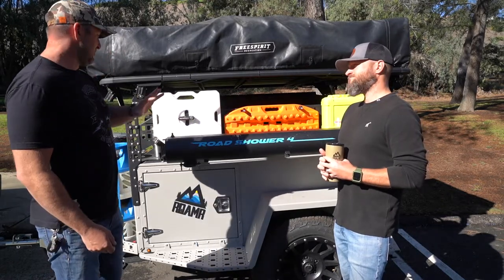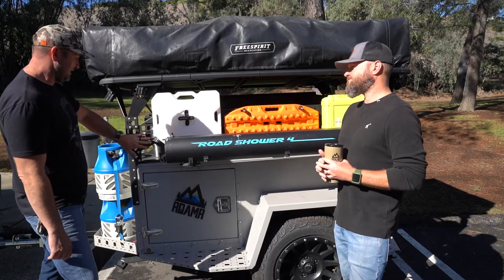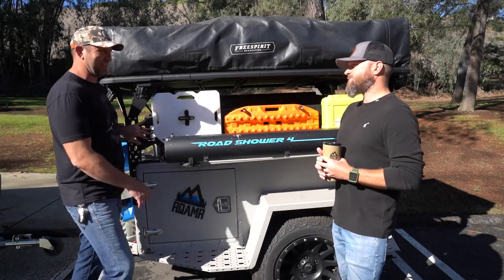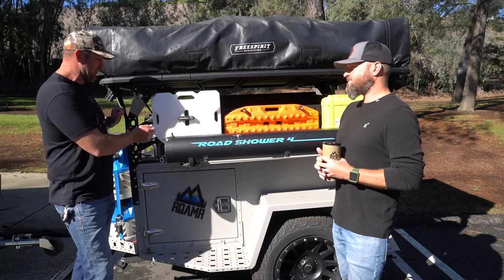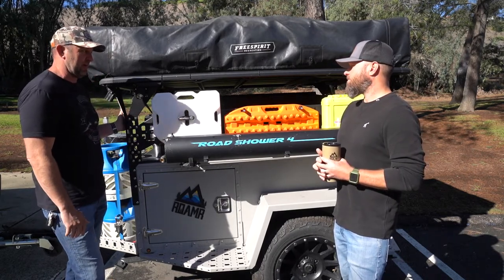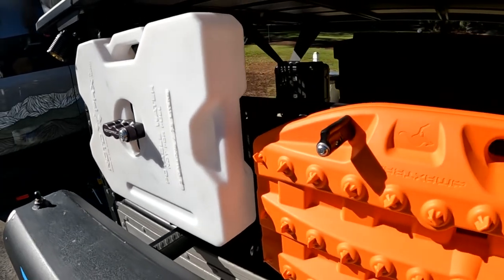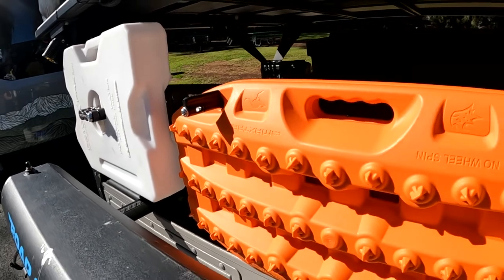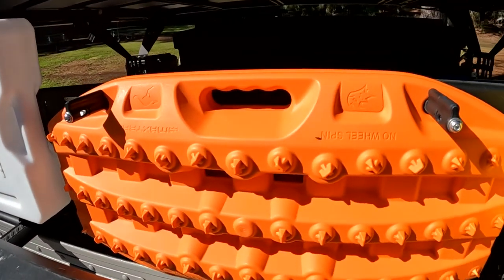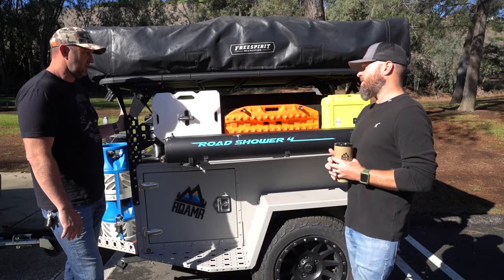Moving up, there are a lot of different mounting solutions here, which is really cool. I like this grid pattern — I could figure out how to mount anything to this. Your rotopacks, max tracks, Outer Limits first aid kit — all of it bolts right on with the mounts. It lets you accessorize for anything you want to bring. You've got enough space here for rotopacks or even Jerry cans.